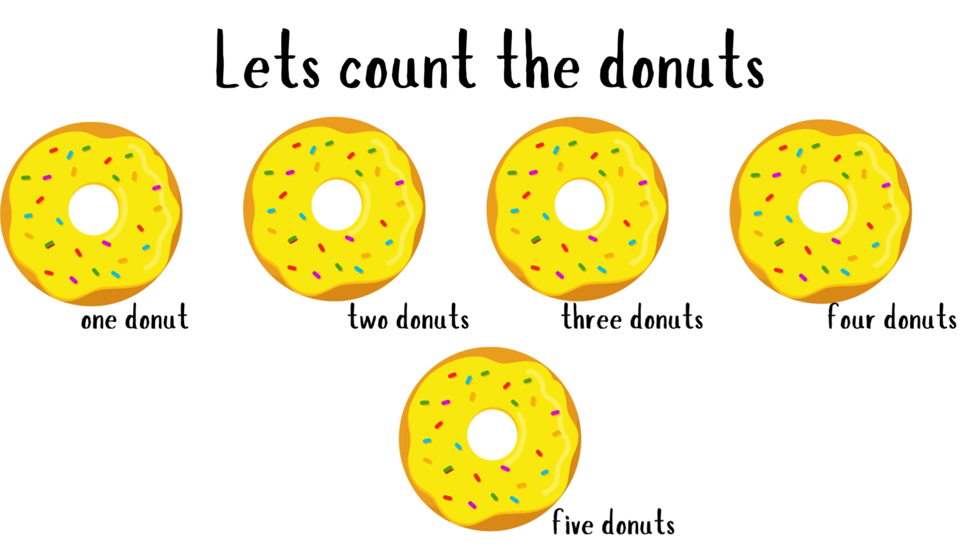Let's count the donuts. One donut. Two donuts. Three donuts. Four donuts. Five donuts.